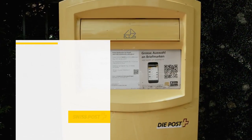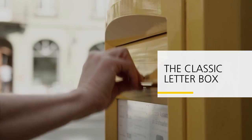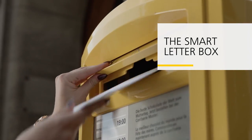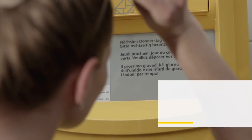You know Swiss Post's classic yellow letterboxes — post your letter and off it goes. But the letterbox now offers even more. Swiss Post is rolling out the smart letterbox, the intelligent version of the yellow box.